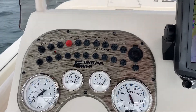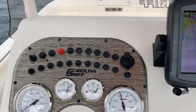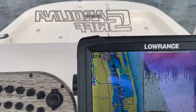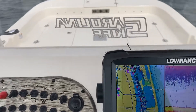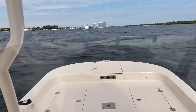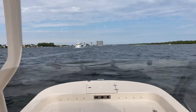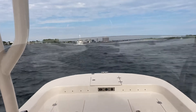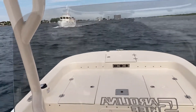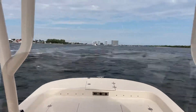Let's get up to about 3000 RPM. That gets us about 17 miles per hour. We're just going to leave the throttle there so you can see when we hit this wake what it feels like.